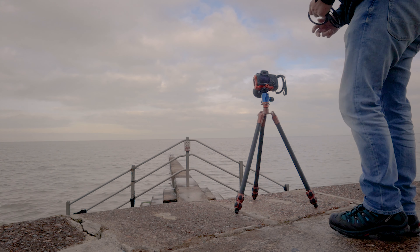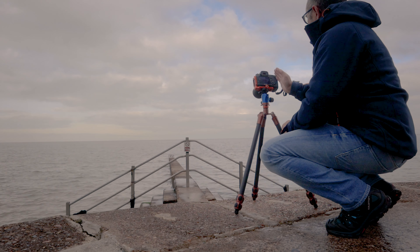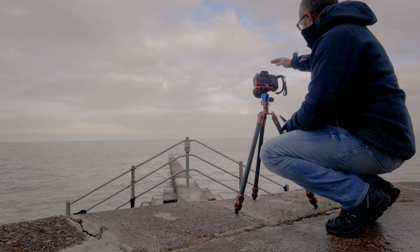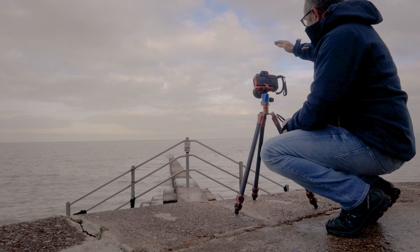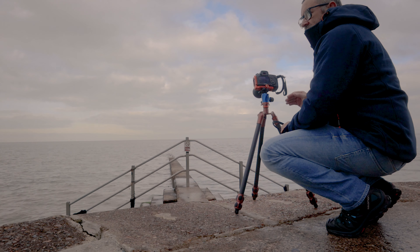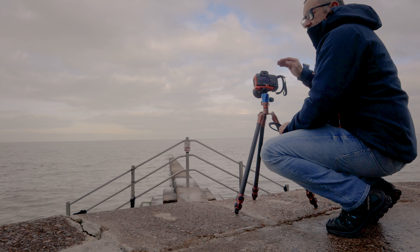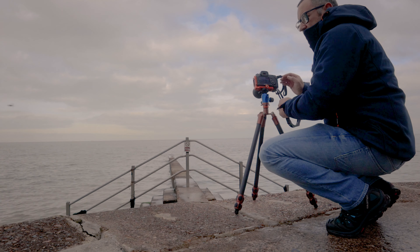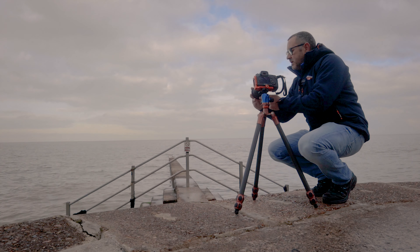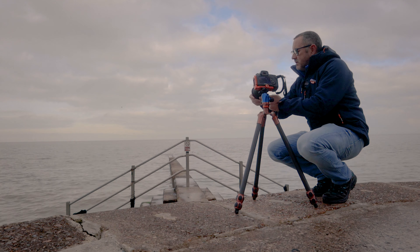I think I've got my composition kind of worked out. I'm centralizing the stairs within the frame and making sure that the top of the stairs — the handrail — doesn't break the horizon line of the sea. I think it works best if you either really break it and go much further above it, or stay below the horizon line. If it just barely breaks it compositionally it just doesn't look right. So that's where I am at the moment. I'm just putting on the foundation kit for some filters.